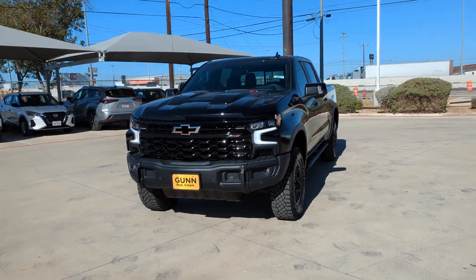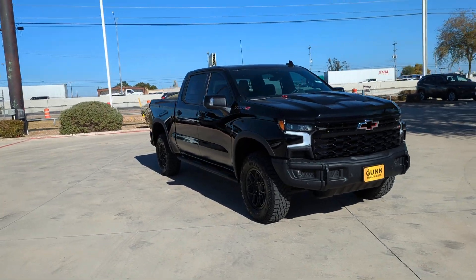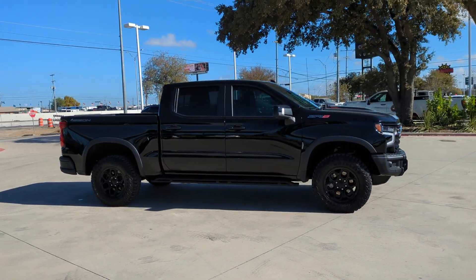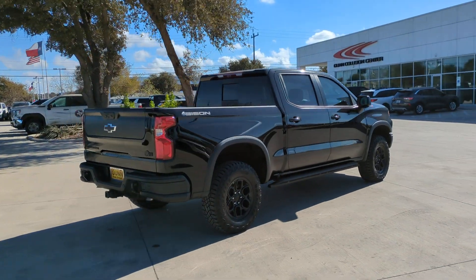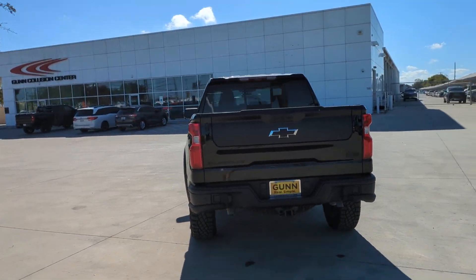You will love the features of this 2024 Chevrolet Silverado 1500. With less than 10,000 miles on the odometer, this vehicle stands out from the rest. The Chevrolet Silverado 1500 — the full-size pickup that's strong, quiet, and dependable, with the latest technology to keep you connected while you get the job done.